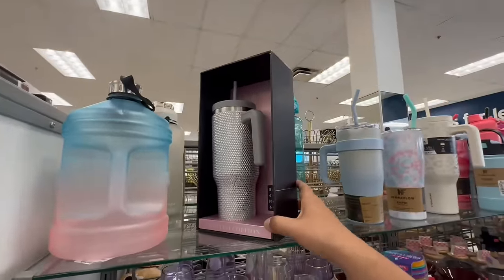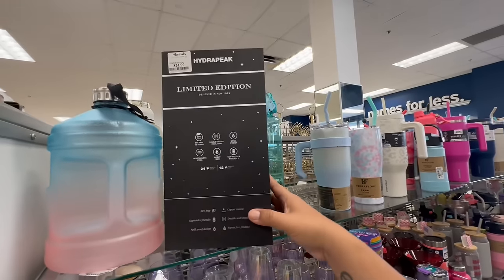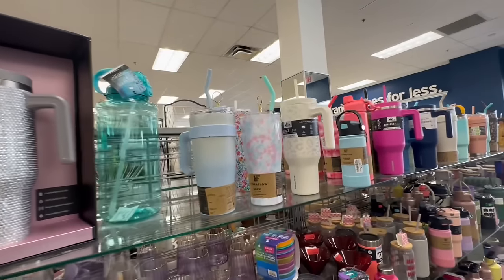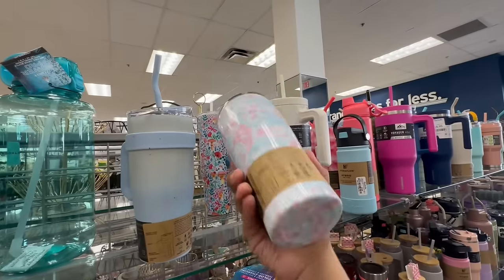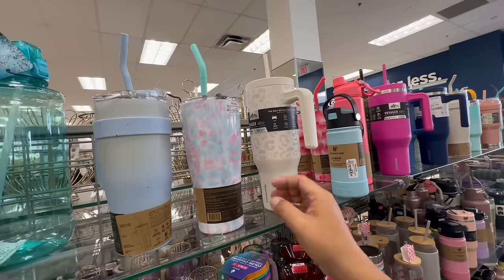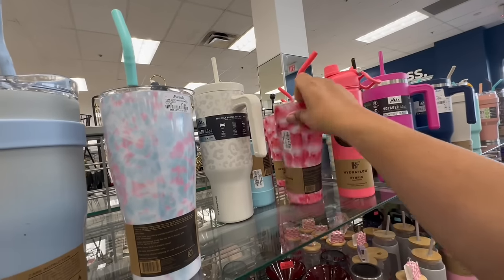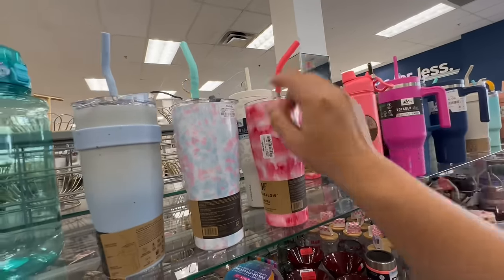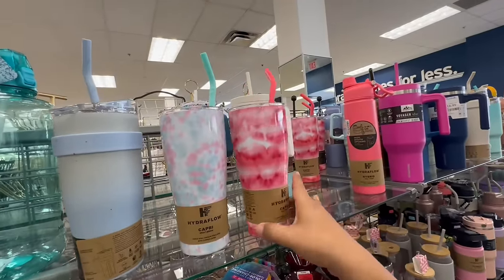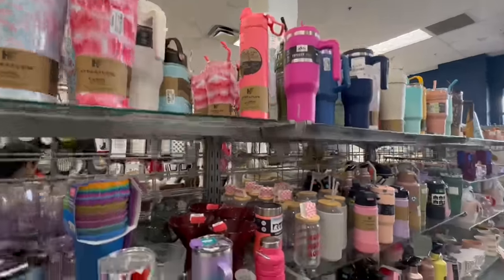Oh look at these — studded Stanley's, limited edition blinged-out Stanley's — Hydra Peak for $24.99! This new one is nice too. And these are $7.99 — very Valentine's and spring. I love those prices!